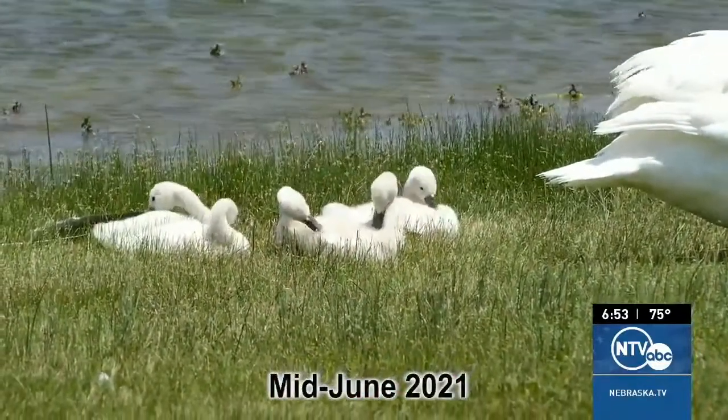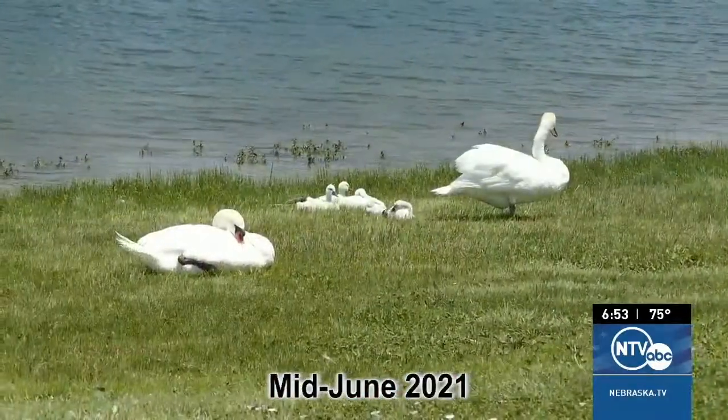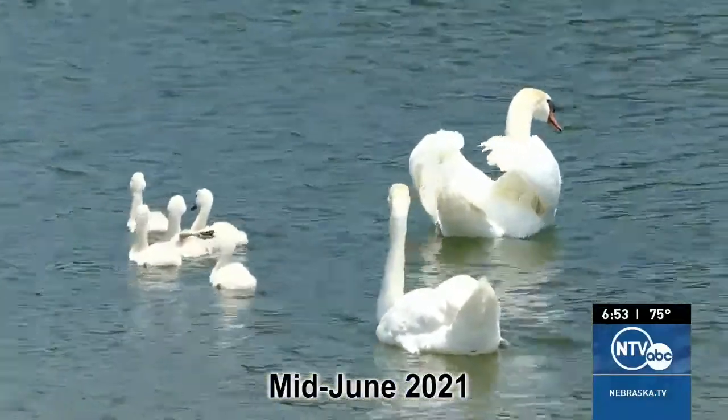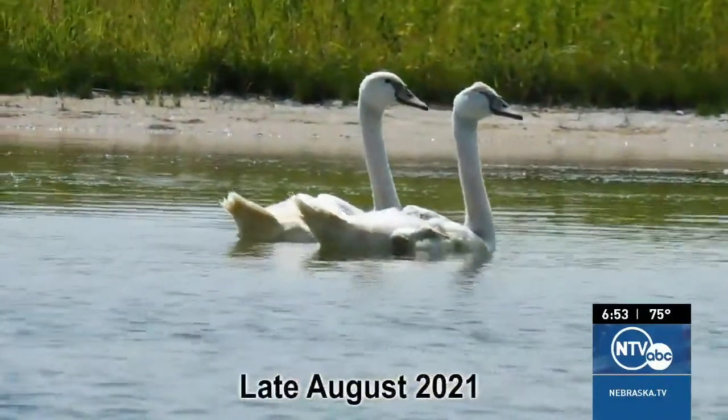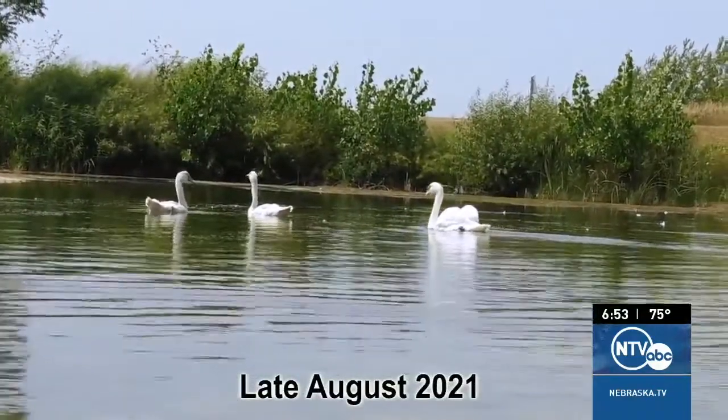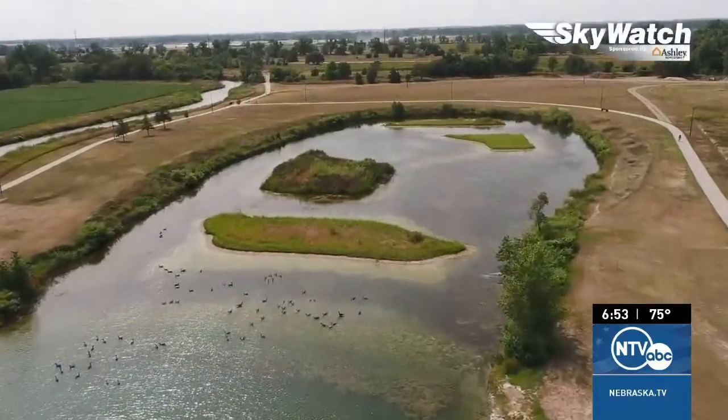I was here a couple of months ago and took some shots of the swans. Let me show you those first, and then I'll show you how they've grown up a bit. We're now at the far south end of the lake.